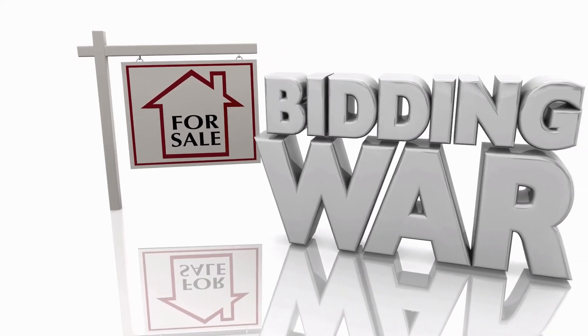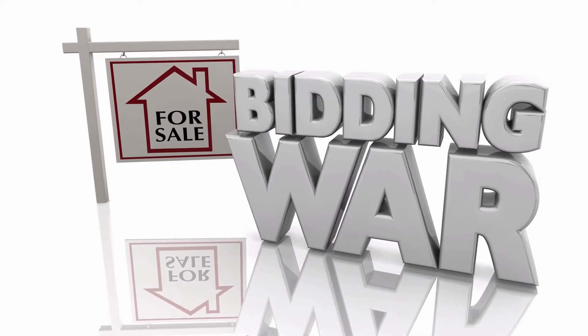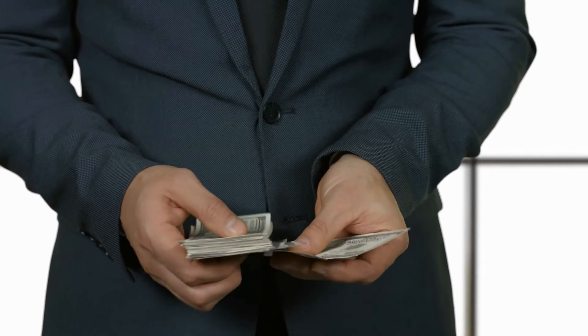Every buyer has a budget and most will be viewing listings within their particular price range. If your property is overpriced, it can't properly compete with the other houses they're viewing that are priced correctly, which means it'll sit on the market until you're eventually forced to drop the price. Alternately, if you price your home aggressively, it can be among the nicest homes that buyers have seen within their budget. This can lead to emotionally attached buyers who are often willing to pay a premium or settle for fewer seller concessions, and in certain markets it can lead to a multiple offer situation or bidding war — the end result being more money in your pocket.